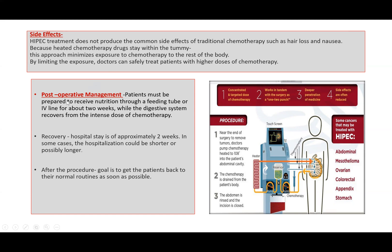What about the post-op management? Patients must be prepared to receive nutrition through a feeding tube or IV line for about two weeks. This is important so that the digestive system recovers from the intense dose of chemotherapy. Regarding recovery, the hospital stay is approximately two weeks — in some cases it can be shorter or longer. After the procedure, the goal is to get the patients back to their normal routines as soon as possible.